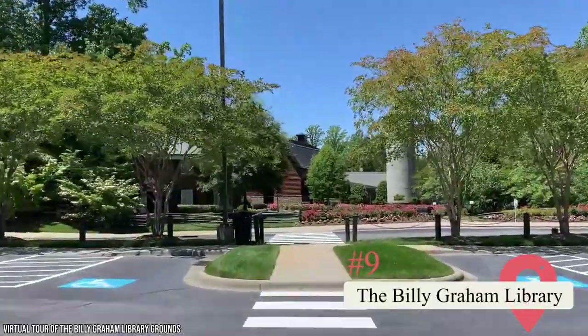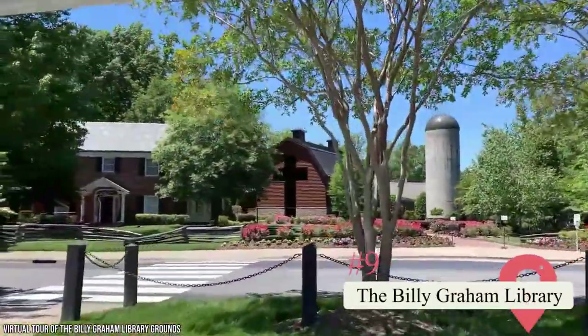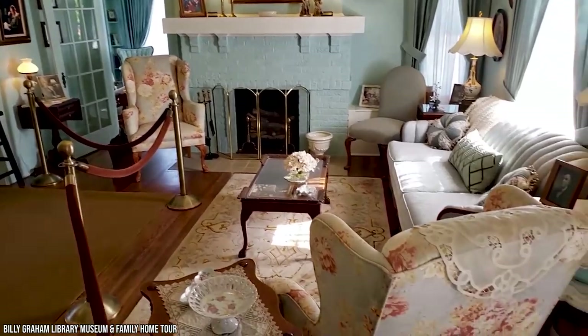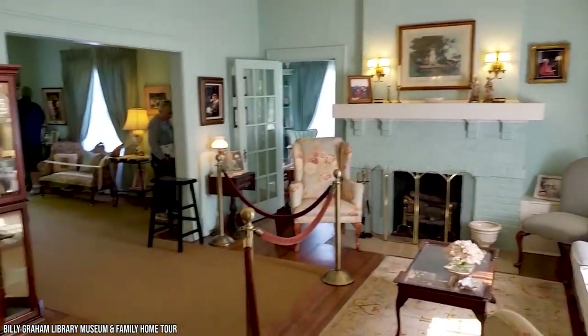9. The Billy Graham Library. Whether you're familiar with the Reverend Billy Graham or not, this library is worth your time. The Graham family home showcases his life and his work in spreading the gospel. There's also a beautiful Memorial Prayer Garden, and the entire premises has a reputation for having a calming effect on visitors. The Reverend Graham was one of the most influential American evangelists of the 20th century, and this library is well worth a visit.